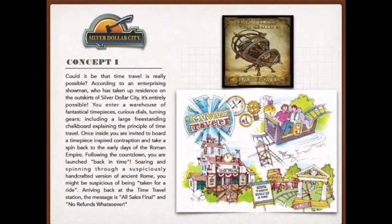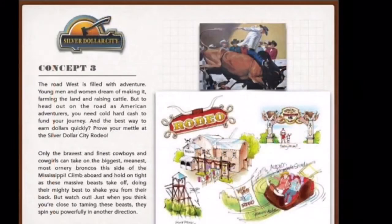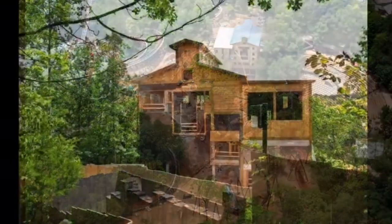The main piece of evidence for this new attraction being a spinning coaster is some concept art made by the park about two years ago. I'll let you pause the video and read through the concept art, but all of them suggest a spinning type of attraction. They also feature a very large station building, which is very similar to the station building that has been built on the job site.